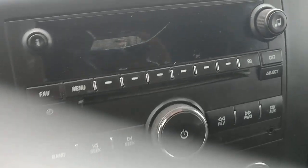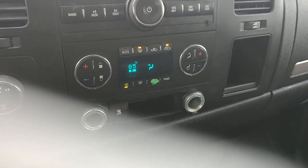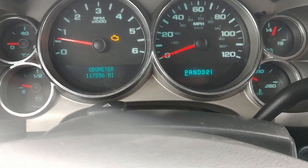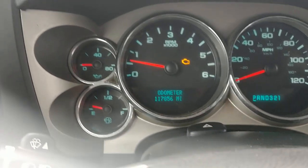AM, FM, CD — display on the radio is cracked. It is four-wheel drive; it's in four-wheel drive right now. It did have a remote start button on the key fob.